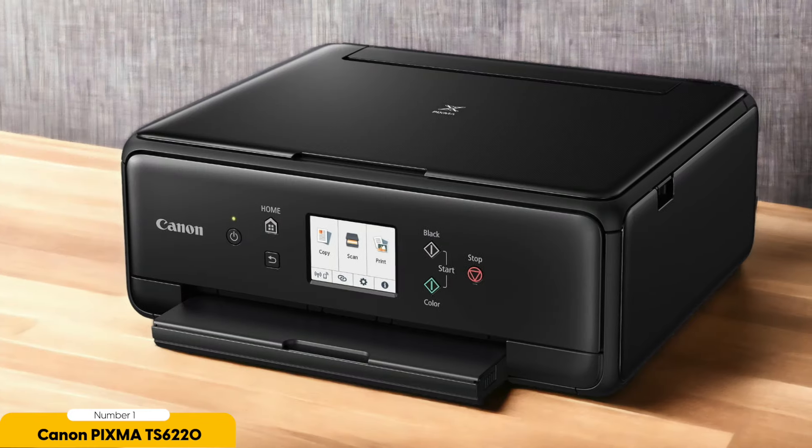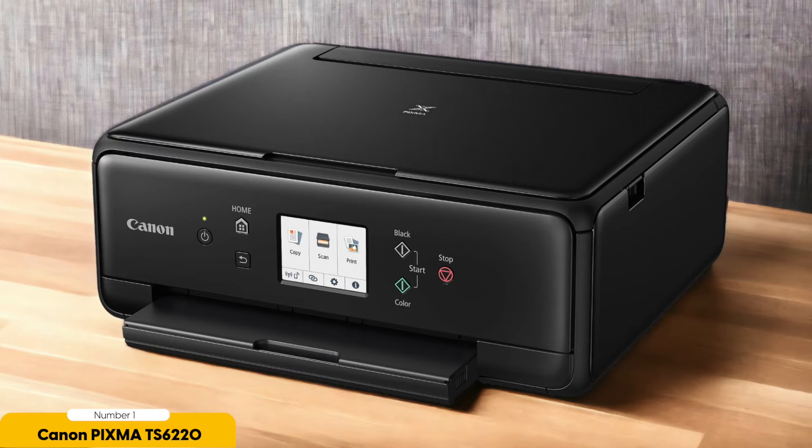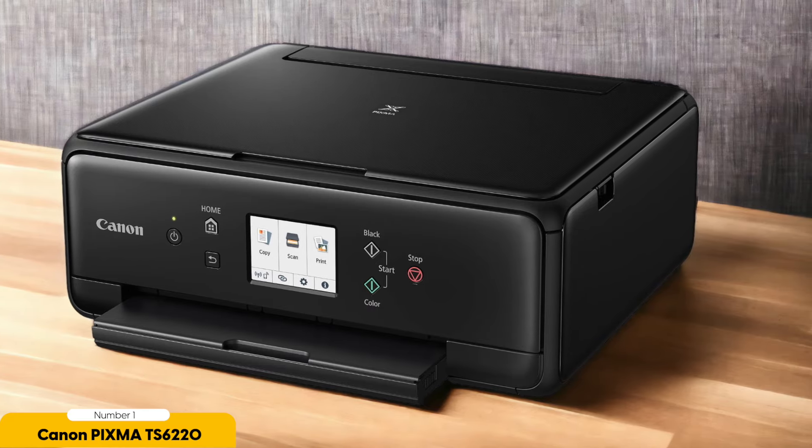But it's not just the wireless capabilities that make the Pixma TS6220 great for everyday home use. This printer also delivers high-quality prints with vibrant colors and sharp details. Whether you're printing documents, photos, or even crafts, you can trust that the Pixma TS6220 will deliver exceptional results every time.